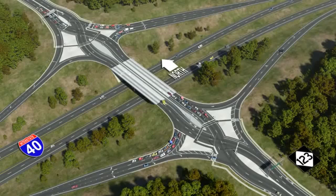A diverging diamond interchange, also known as a DDI, allows two directions of traffic to temporarily cross to the left side of the road. A DDI moves high volumes of traffic through an intersection without increasing the number of lanes and traffic signals. This movement provides easier access to an interstate, as traffic entering or exiting does not have to cross opposing traffic to make a left turn.